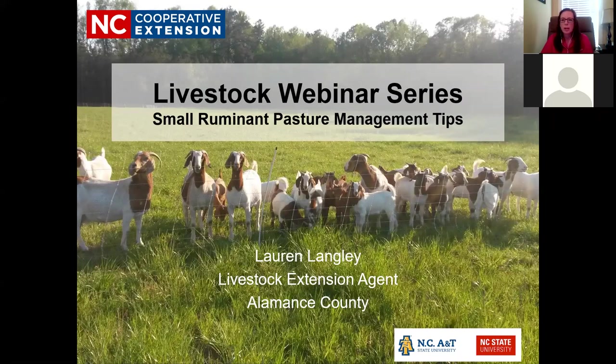My name is Lauren Langley. I'm the livestock agent in Alamance County. If you're not already working with your local livestock extension agent, I encourage you to reach out. This webinar is being recorded, and I'll send out an email tomorrow morning with the recording link, some handouts, and a short evaluation.